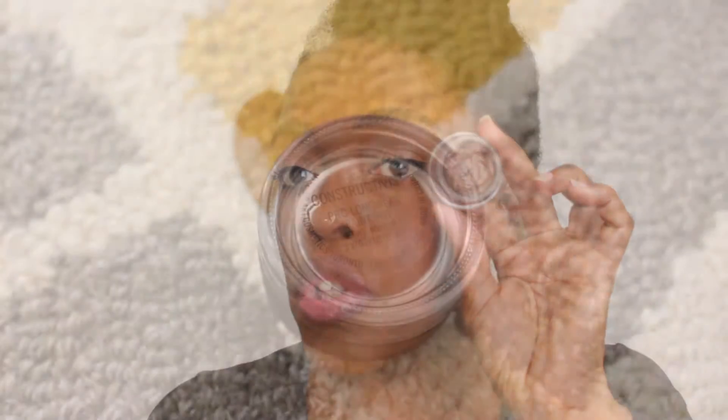They also have their Pro Longwear Paint Pots, and I've used this paint pot in many a video — this one is called Constructivist. It allows you to have long wearing, water resistant eyeshadows that last all day. I go to the gym and I don't bother taking my eye makeup off, and these products last very well — they hold up to dance classes and regular sweating in the gym.